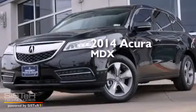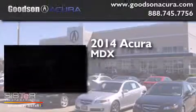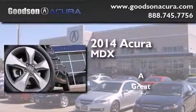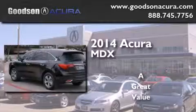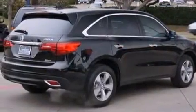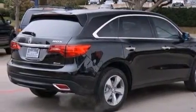This is a brand new 2014 Acura MDX. Its top features include Bluetooth mobile device connectivity, a rear-view camera, a sunroof, and satellite radio.